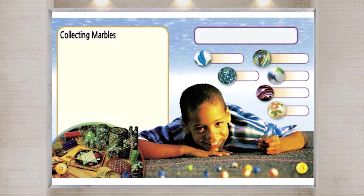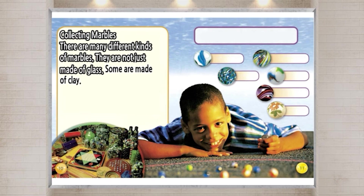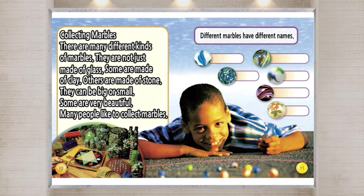Collecting Marbles. There are many different kinds of marbles. They are not just made of glass. Some are made of clay. Others are made of stone. They can be big or small. Some are very beautiful. Many people like to collect marbles. Different marbles have different names.